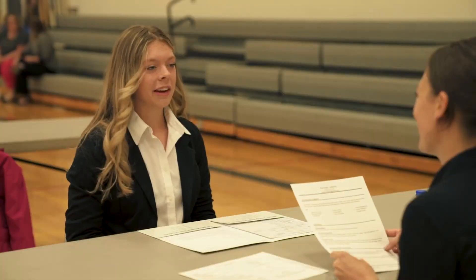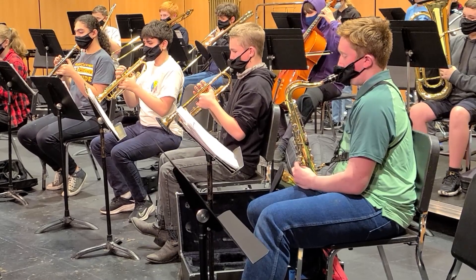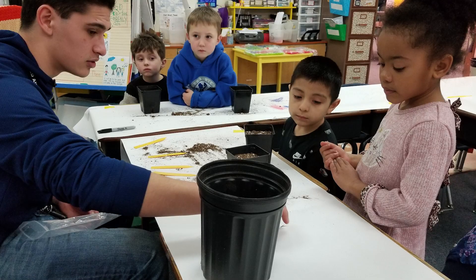Each of us learns in various ways. Some excel by using their hands, by building or creating. Others listen to gain knowledge, or watch a demonstration to better understand. Through learning, students will discover their talents and interests in order to become focused on their career goals.